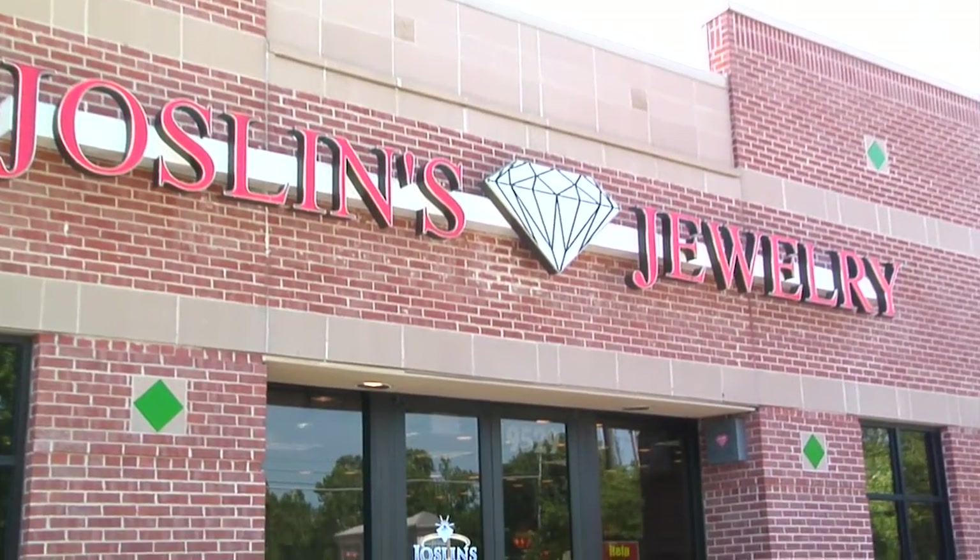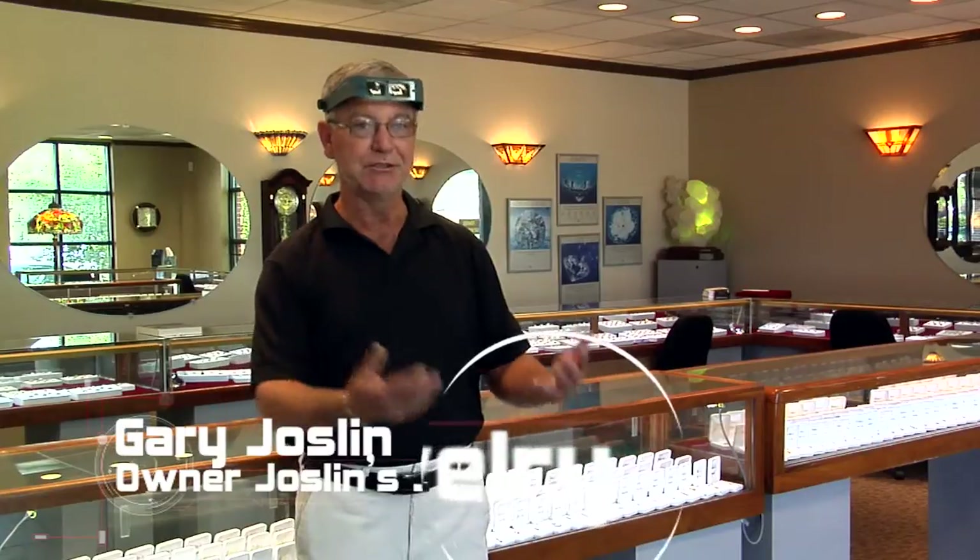We've been using OptiVisors since the early 70s. As soon as we walk in the door I put my OptiVisors on and I use them the rest of the day. Whether I'm appraising jewelry or looking at jewelry for repairs, it's just a must in our business.